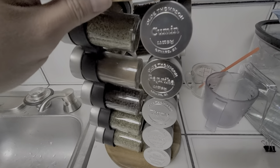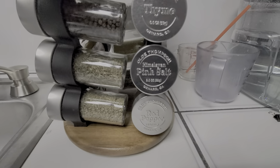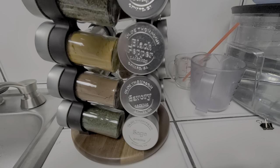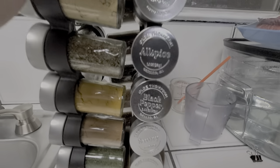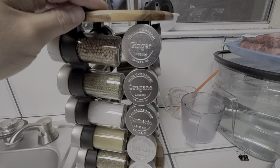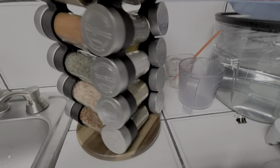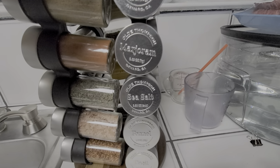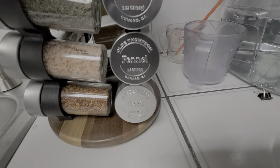So you can see cumin, paprika, thyme, pink salt, red pepper, sage, savory — I don't know what that is, never heard of that — black pepper, allspice, rosemary, ginger, oregano, turmeric, cinnamon, dill weed, coriander, marjoram, sea salt, fennel, basil.